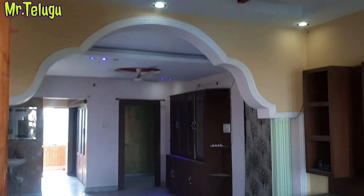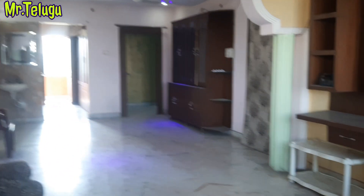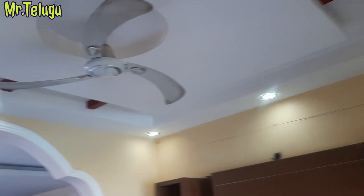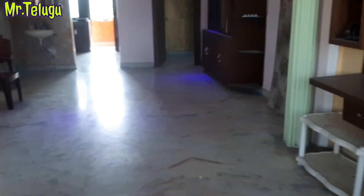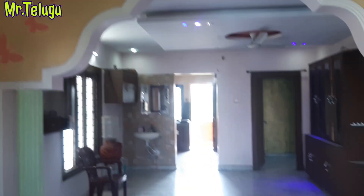I have true queued arrivals. There is a 3BHK flat. We have 3 bedrooms, a hall, and a dining area. We have a Miyaapura X Road.